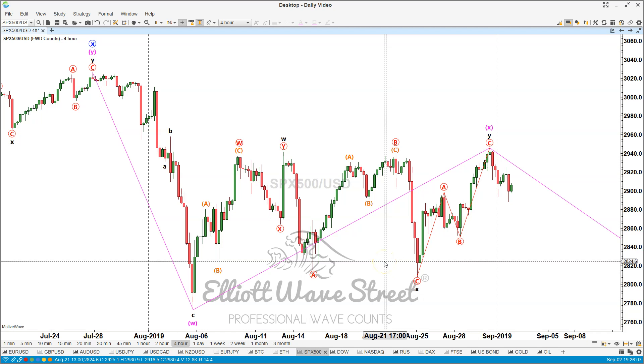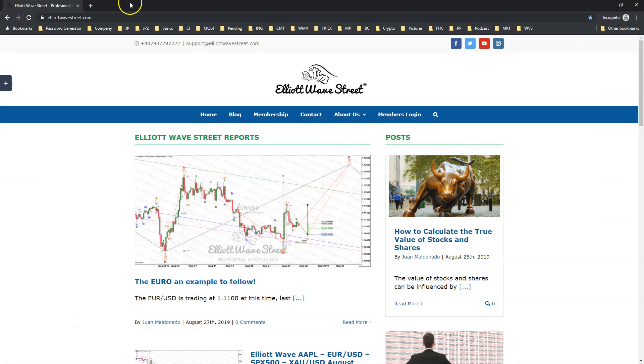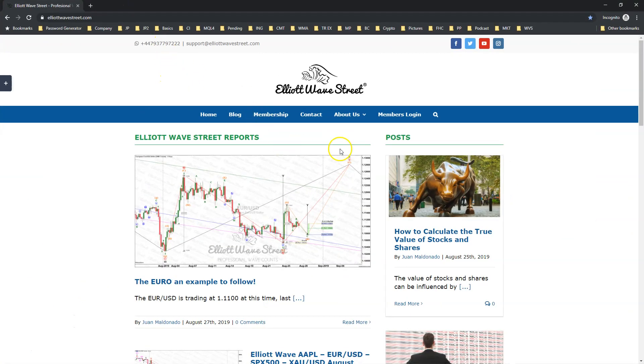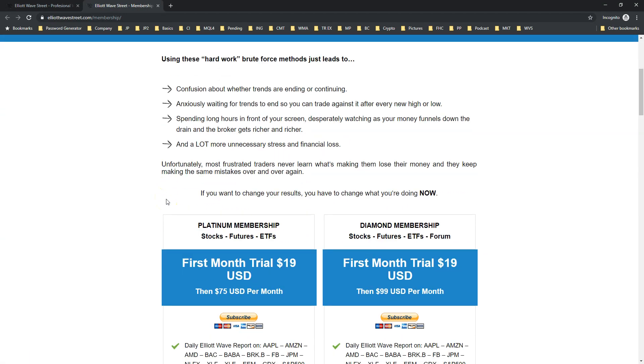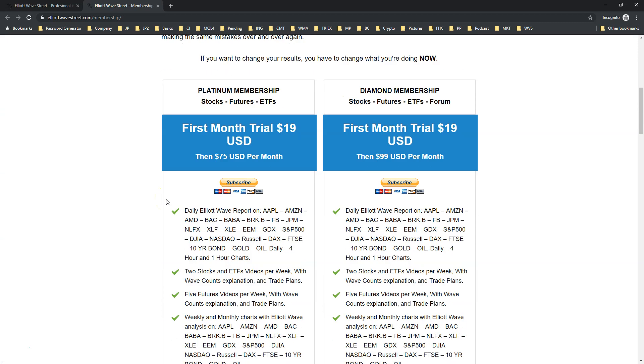This is just a small sample of the analysis we provide daily on the Elliott Wave Street. For more details, please visit Elliott Wave Street. You can also read our terms and conditions and disclaimer. If you click on the membership tab, it's going to open up a page where you can read everything about the service and the membership.